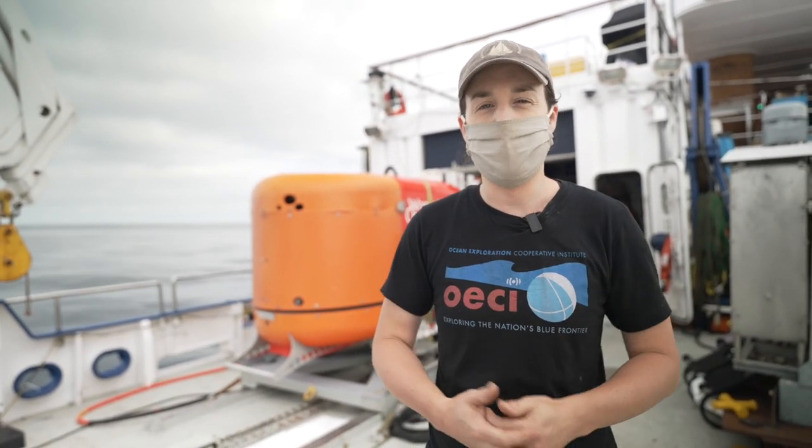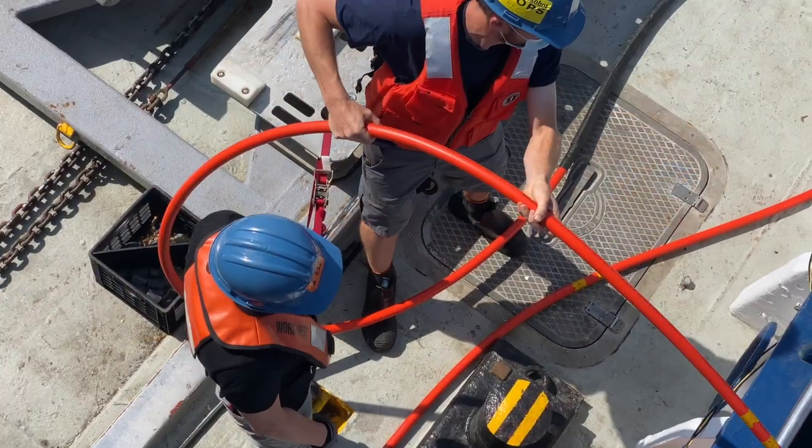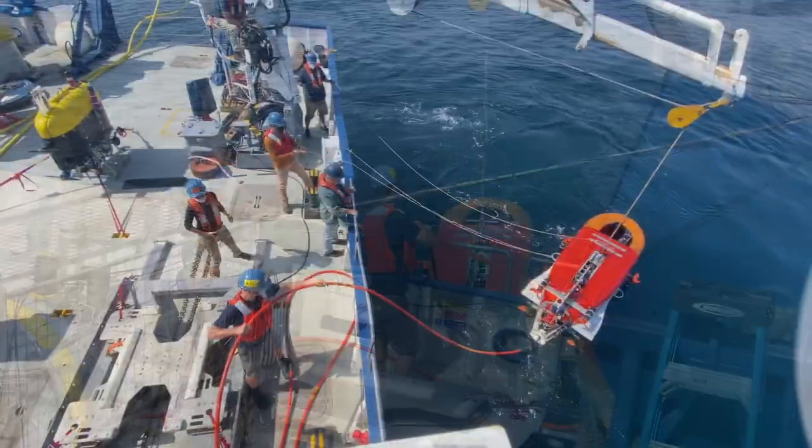It is the final day of our cruise aboard Nautilus today. We are setting up Nui in its normal tethering configuration and we are going to head down to the seafloor and see if we can accomplish our last objectives for the cruise — doing a slew of autonomous manipulation demonstrations.